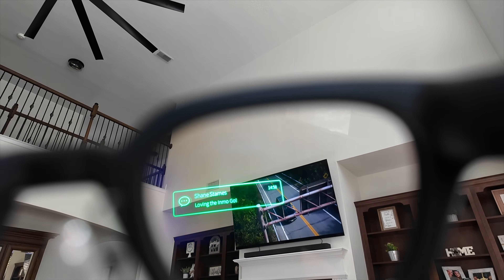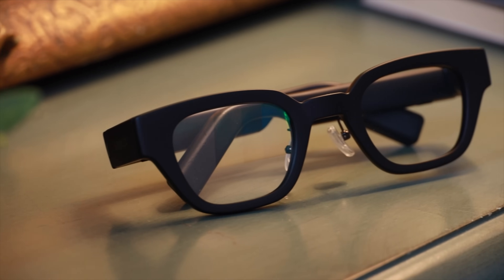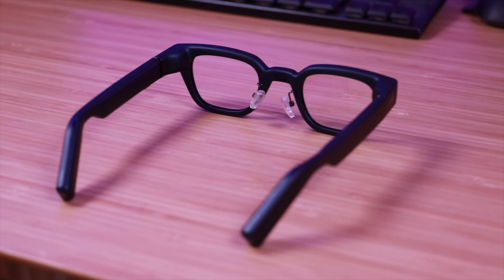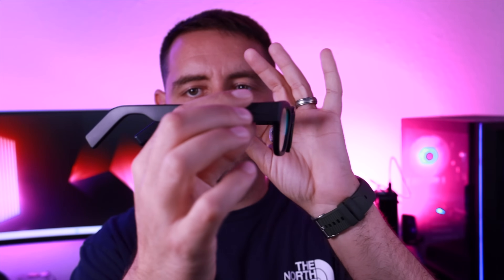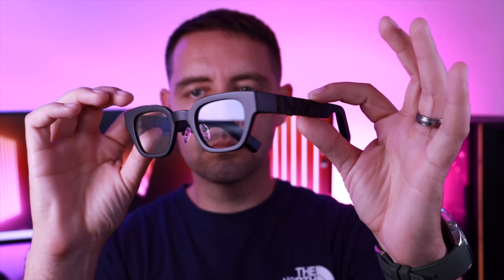The glasses connect to your phone via Bluetooth, which means you get all your notifications right there in your field of view — no need to pull out your phone. Because this connects to your phone, you also get high-quality calls. I tested this on a call with my wife and she said she could clearly hear my voice. Even when there was some background noise, she was still able to very clearly hear me. Besides notifications and calls, you can also listen to media playback and music. The speakers actually sound pretty good considering they're coming from a pair of AR glasses.